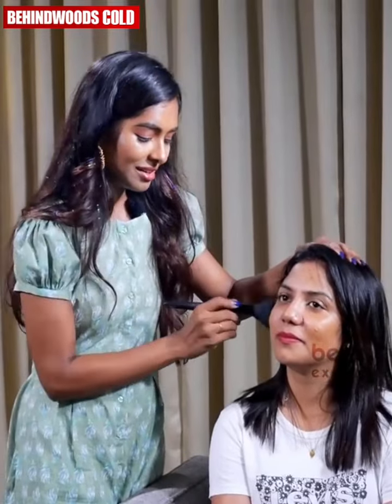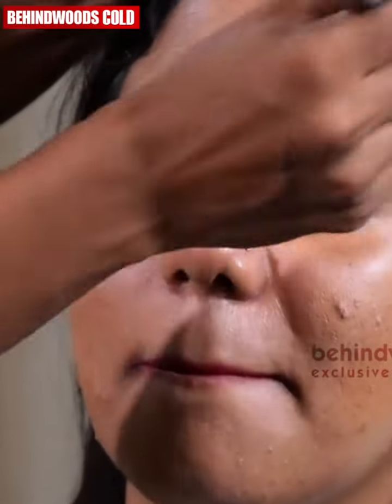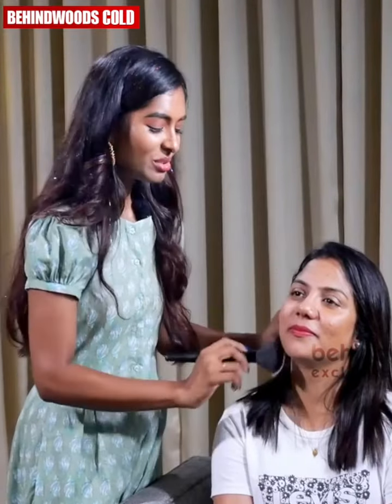What do we want? We have a doctor. So, we follow the basics: moisturizer, sunscreen, serum. There's also an eye cream.